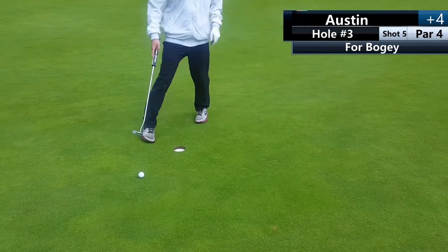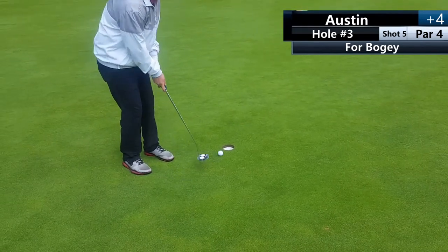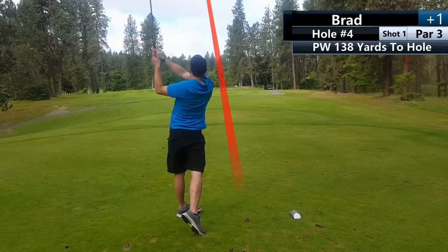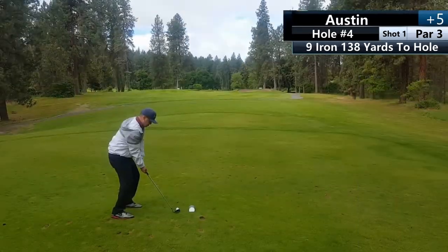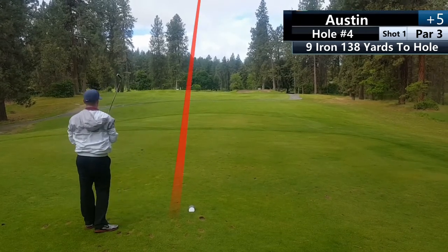Austin went to go for the tap-in bogey but decided he should probably line it up, which is probably a good thing because he almost missed it. Hole number four is 138 yards, and for some reason both Austin and I hit it really, really short. We did have some headwind, but I don't know — we could have stepped up one or two clubs.